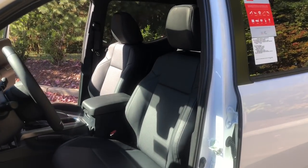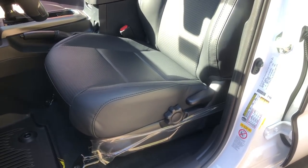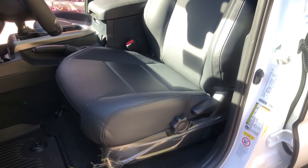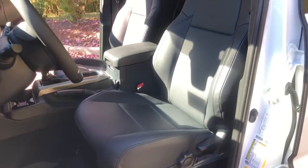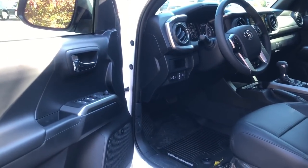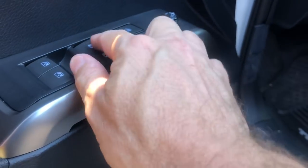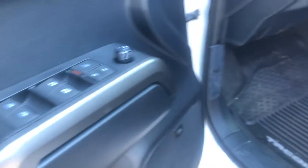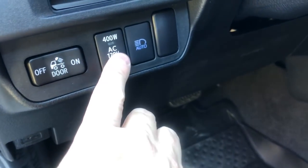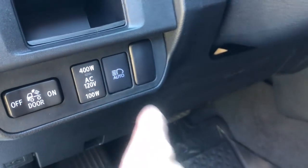Front seating: heated leather seat. It does not have a power driver's seat or passenger power seat. The knob is for lumbar support so you can get a little more or a little less back support. Mirror adjustment, window adjustment — these two front ones are automatic. This controls the spotlight on the back, this gives power to the back of the car, and automatic headlights or automatic high beams on and off.